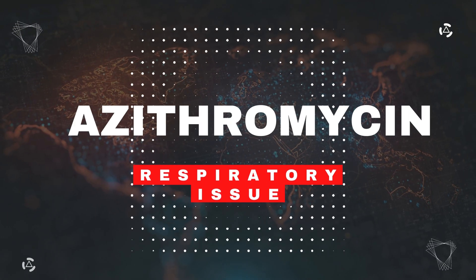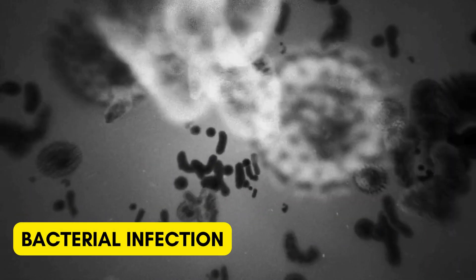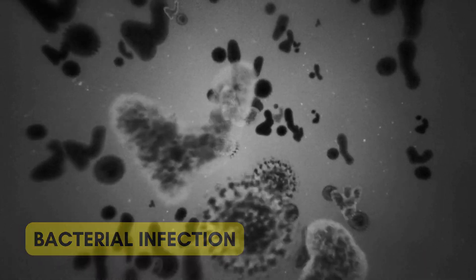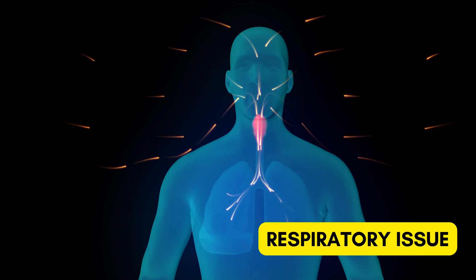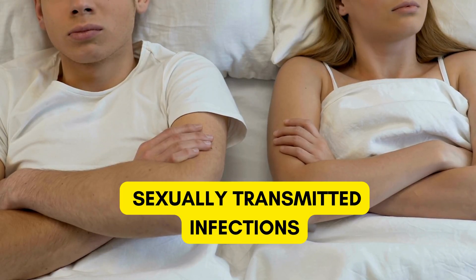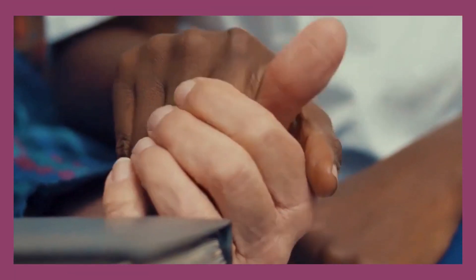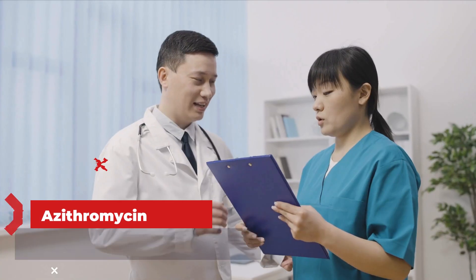Welcome to our deep dive into azithromycin, a versatile antibiotic that's on the front lines in the fight against bacterial infections. Whether it's a respiratory issue, a throat infection, or even certain sexually transmitted infections, azithromycin is a key player. Let's explore how it helps keep infections at bay.